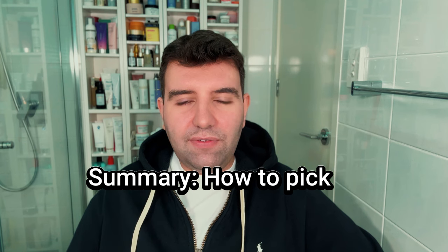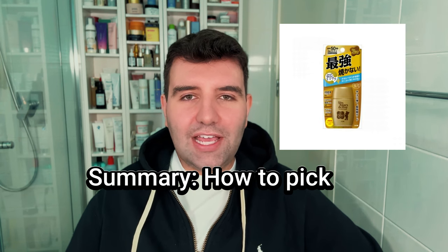To summarise all three: if you like lighter, milkier, fluid textures, then Sun Bears is the way to go. If you like creamier textures, then Dr. G is the best option. And if you don't mind silicone primer-like textures, then Airy Day is a great one — especially if you want slight blurring on the skin.